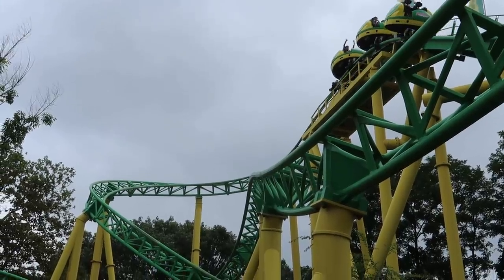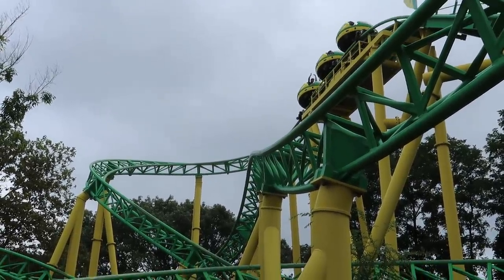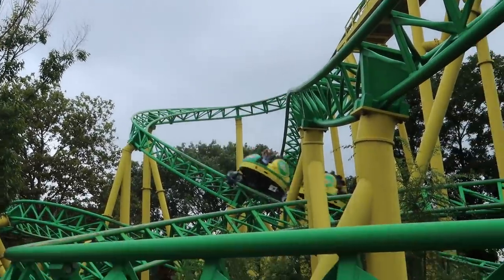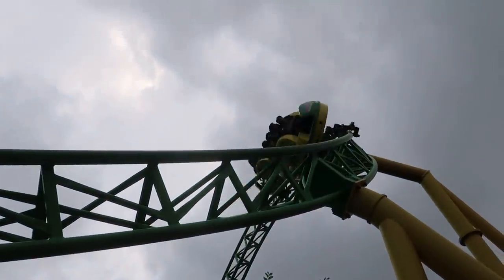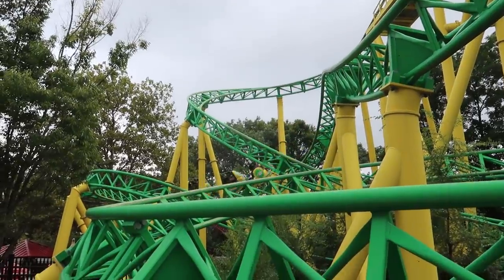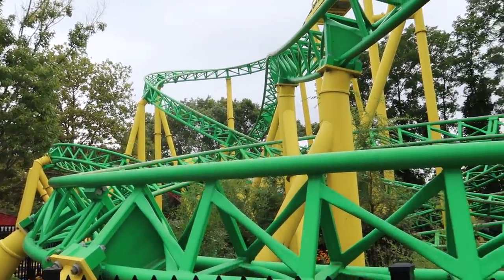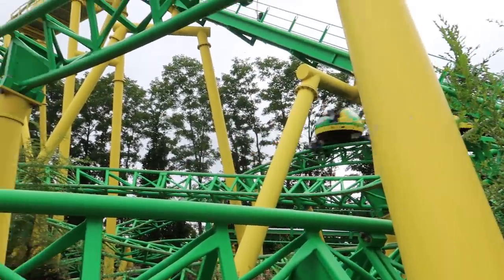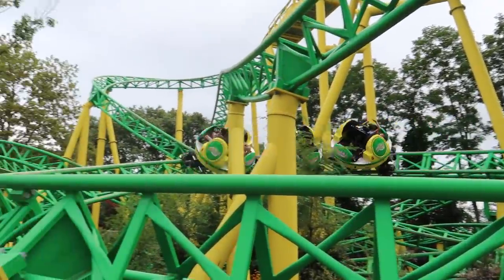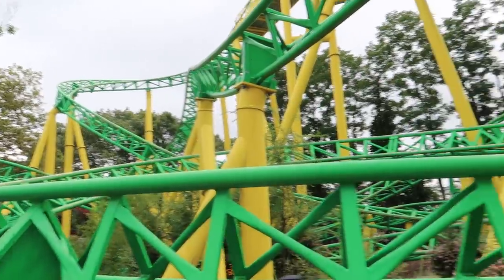This roller coaster here is called Turbulence. They have like these circular pod cars — I think they spin. While the roller coaster coasts, oh my gosh — there it goes! That looked mortifying. Where's it go? It's so twisty I can't even keep up with it. Hear them screeching.